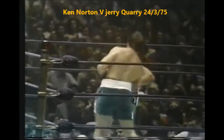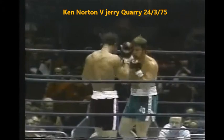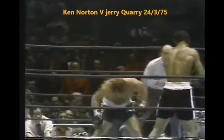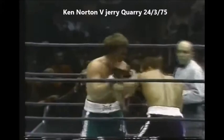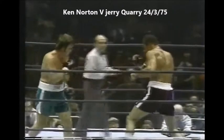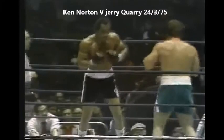Round number two. Norton in the blue, Quarry in the green. Short right uppercut by Quarry, a left and a right. Left hook by Quarry landed. He took a right to the jaw, Quarry did. Right uppercut by Norton was good, another one by Norton — jabbing and they hurt. There's a cut! Right eye — there's a cut on Quarry's right eye!